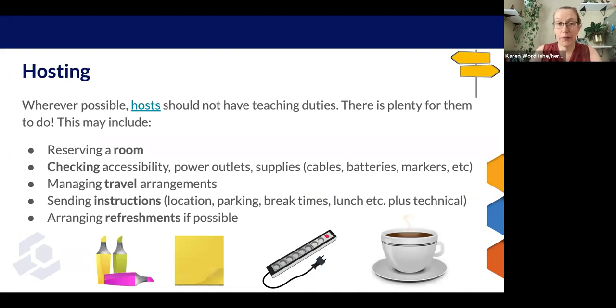The host role also has some new dimensions in person. As with online, we really recommend that hosts not have teaching duties because there is plenty that can be involved in the host role. In an in-person event, this can include things like reserving a room. At many campuses, that alone can be a pretty big job.